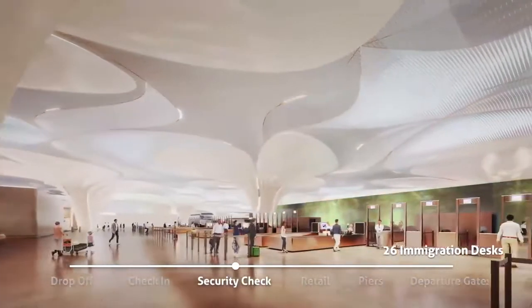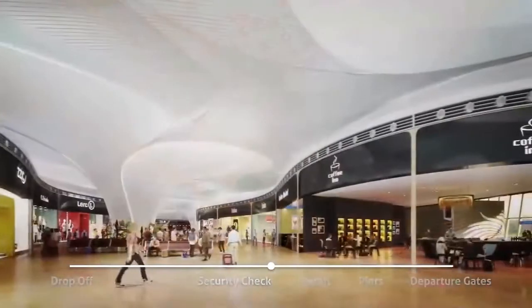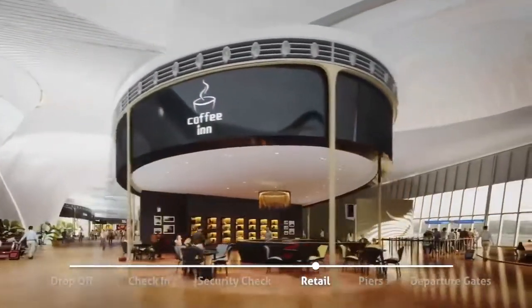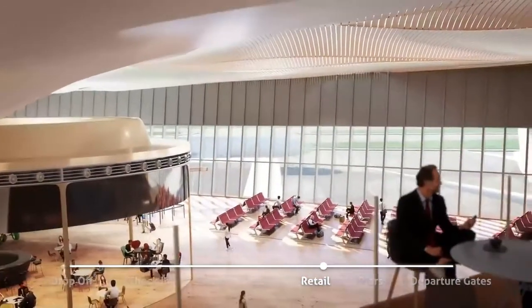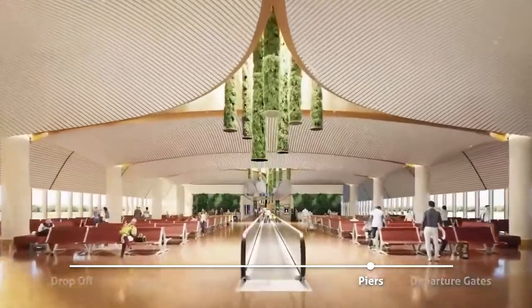The elegance of the building evokes the culture of India and blends it with futuristic features, establishing a new standard in terminal design. An uplifting architecture accompanies passengers through a fluid sequence of spaces bathed in sunlight.